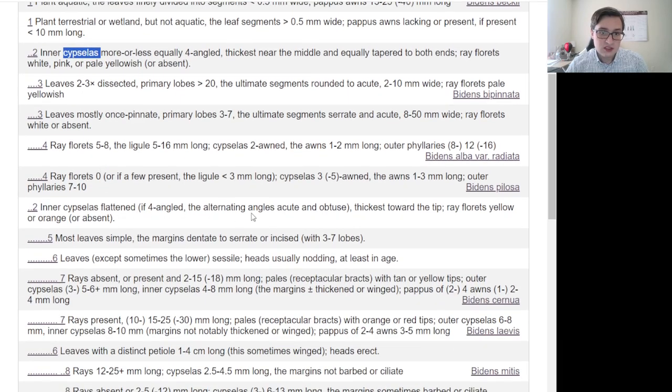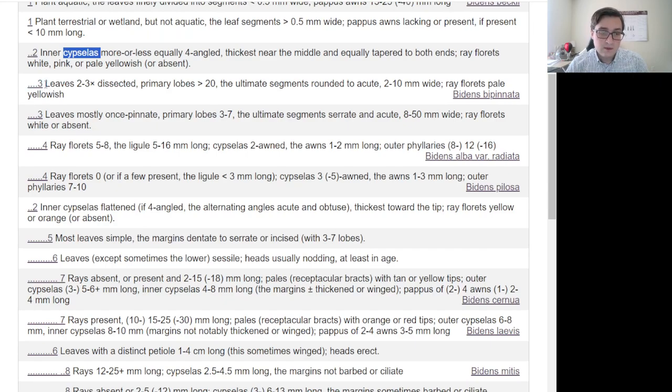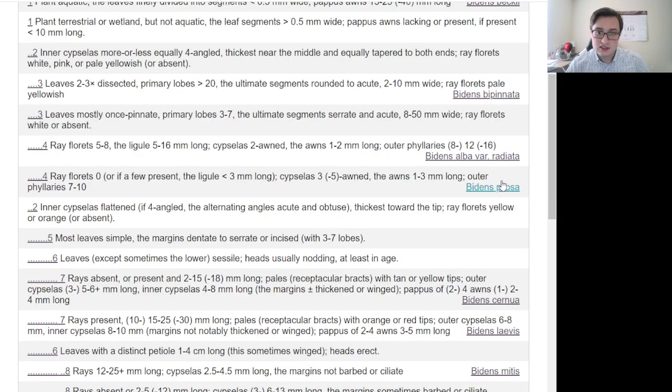Let's examine the other option — ray florets yellow or orange. These are white, not yellow or orange, so that means it is somewhere in the white-ray section. Moving on to number three: are the leaves dissected two to three times with the primary lobes more than 20, with the ray florets pale yellowish? The ray florets here are white, not yellow. So we move on: ray florets five to eight versus petals zero or, if present, very small. This leads us to the five-to-eight option, since this has more than zero petals. And that is Bidens alba var. radiata.